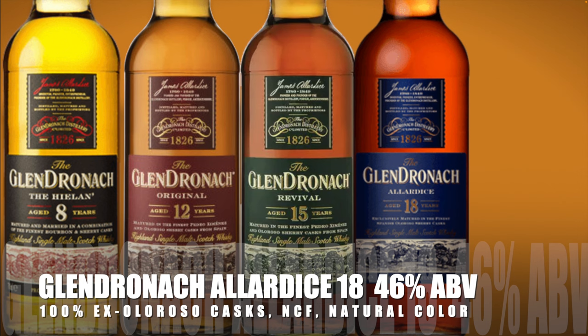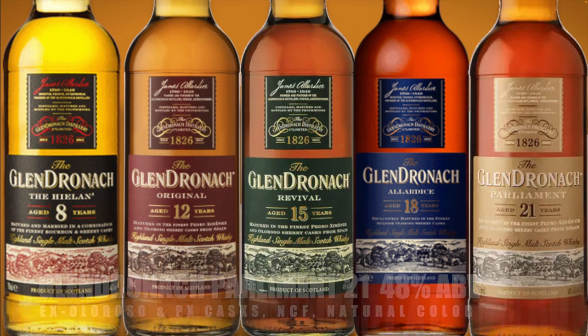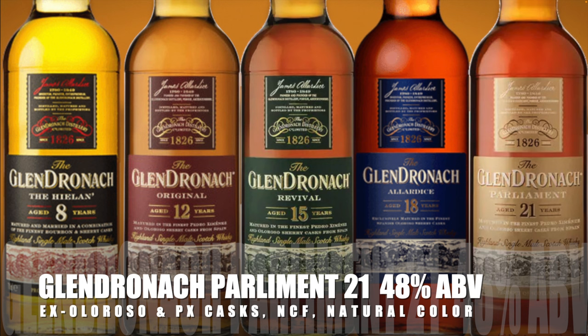The Glendronach Allardyce 18-year-old Highland single malt Scotch whiskey, aged for 18 years in 100% Oloroso Sherry casks, non-chill filtered, natural color, bottled at 46% alcohol by volume. The Glendronach Parliament 21-year-old Highland single malt Scotch whiskey, aged for 21 years in Pedro Ximénez and Oloroso Sherry casks, non-chill filtered, natural color, bottled at 48% alcohol by volume.